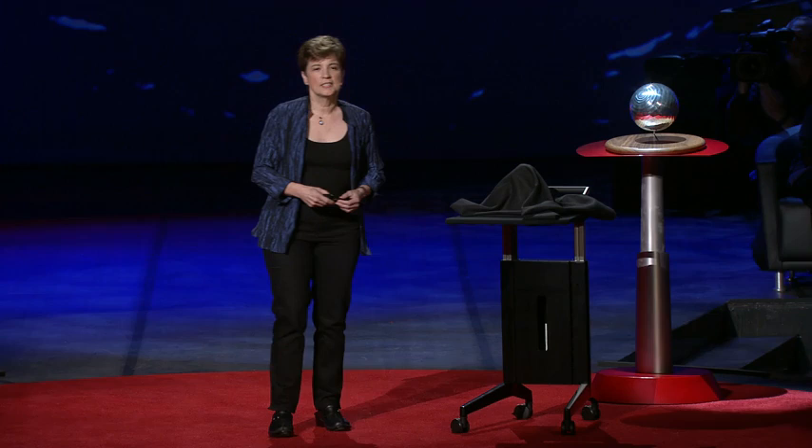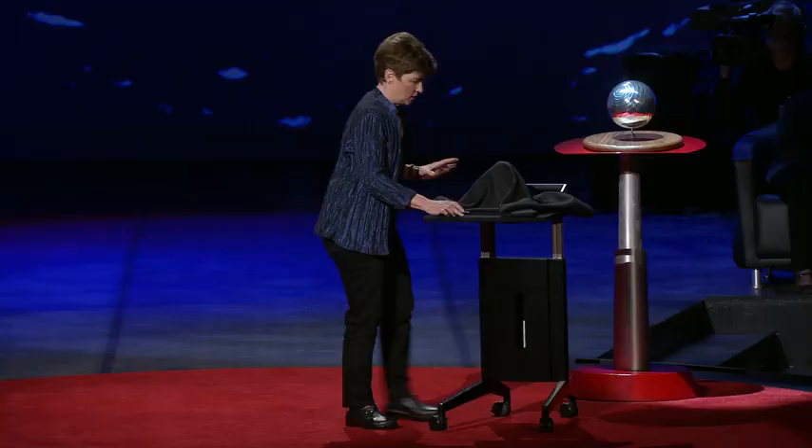I recorded that with an intensified video camera that has about the sensitivity of the fully dark-adapted human eye, which means that really is what you would see if you took a dive in a submersible. Just to try to prove that fact to you, I brought along some bioluminescent plankton in what is undoubtedly a foolhardy attempt at a live demonstration.